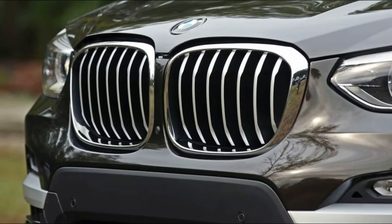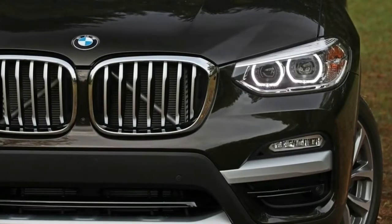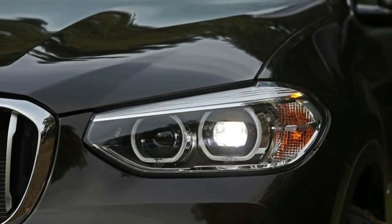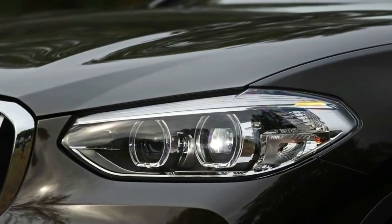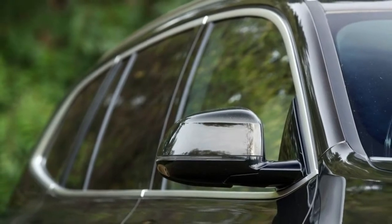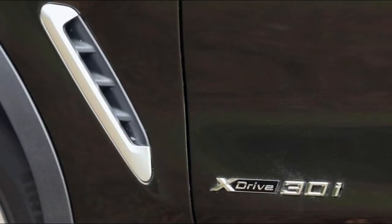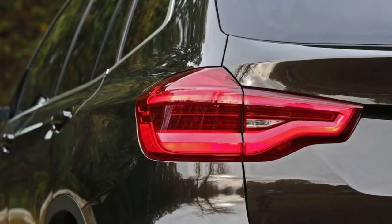Eight inches of ground clearance and an almost Jeep Grand Cherokee-matching fording depth of 19.6 inches mean BMW hasn't completely abandoned the X3's ability to perform off-road. While the standard X3 XDrive 30i wears 18-inch wheels and tires and features aluminum and silver exterior accents, an available luxury package adds revised front and rear bumper covers with two-tone finishes and additional chrome trim. Opting for the M Sport package brings an aggressive-looking body kit similar to that on the M40i, as well as standard 19-inch wheels. The top-of-the-line M40i takes things one step further with flared fenders.